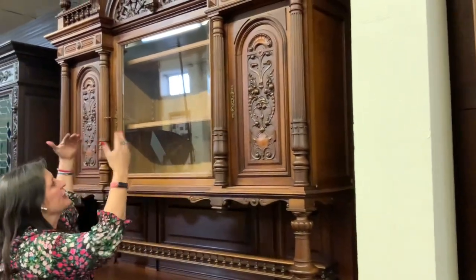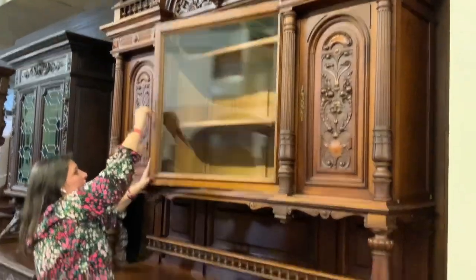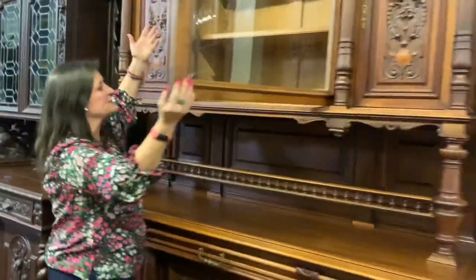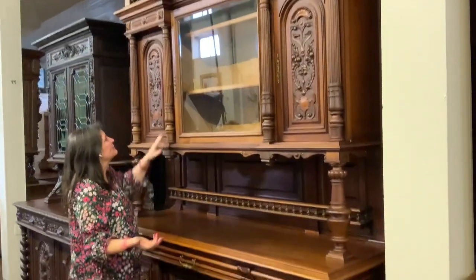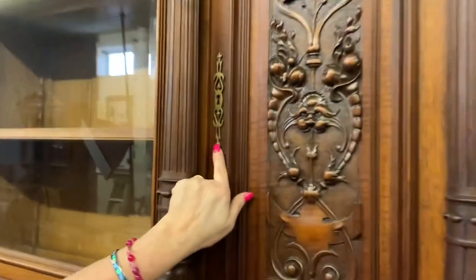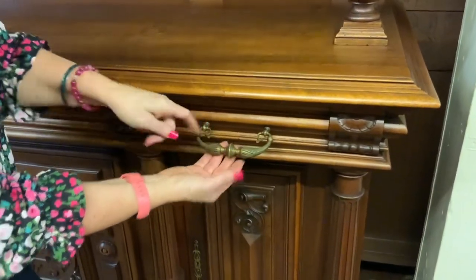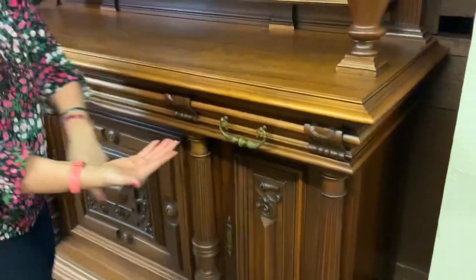Here in the middle you do have a great big beveled glass door. I'll go ahead and open it and show you that you do have two shelves that are adjustable. The doors on either side also have additional shelf space, so this gives you display and storage in one piece. It has really nice hardware — original brass hardware. The handles are all hand-hammered brass with a twisted shape, and it's very heavy in the hand. Nice hardware.